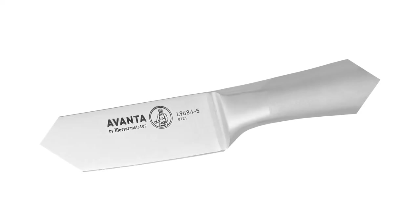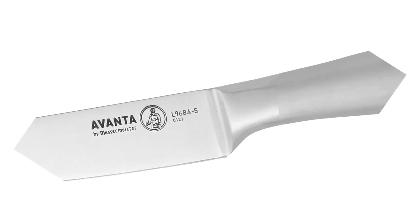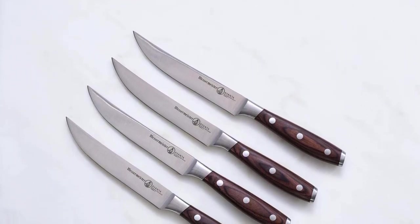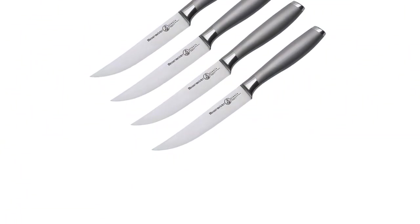The forged bolster gives the knife steel balance and heft. The fully exposed tang signifies that the set is made from one piece of steel. The sleek, modern handle is sandblasted stainless steel. So, grab this while you can.